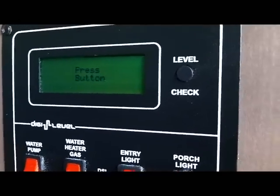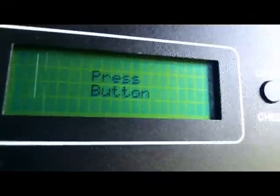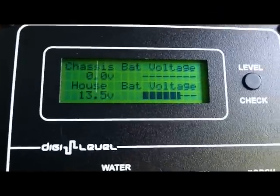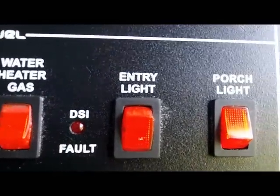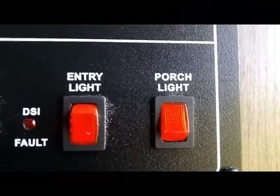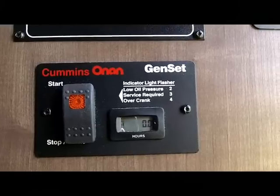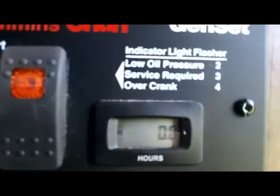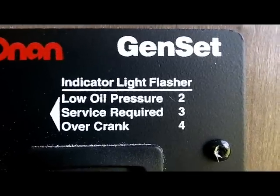Just to the left of that is the new DigiLevel monitoring system, new for Eagle Cap for 2017. You simply press the button to the right and it will give you your tank capacities. Press it one more time and it will show you your battery charge state. Below that is your water pump switch, your water heater switch, your entry light, and your porch light switch — all from one location. This model is also ordered with the full generator install. This is your start button from the inside on the Cummins Onan generator, with an hour meter and indicator light as part of the safety warning system.